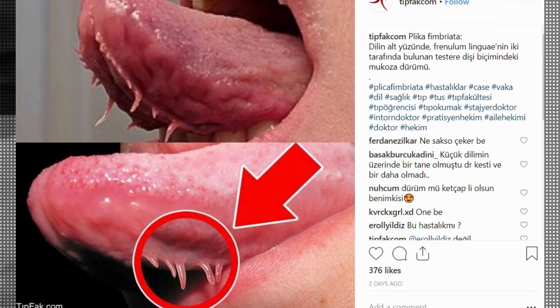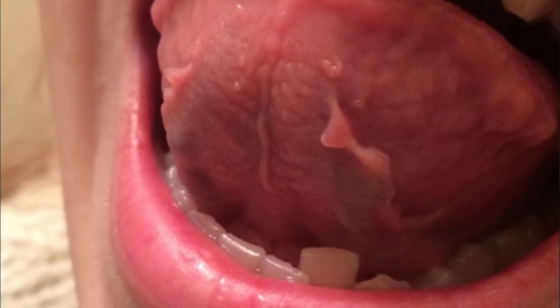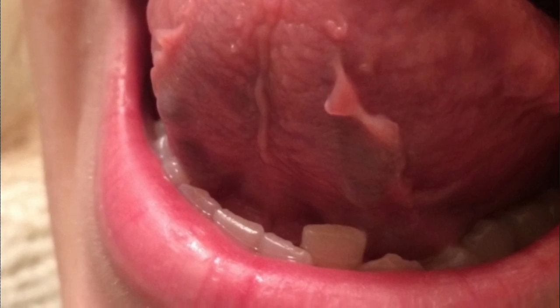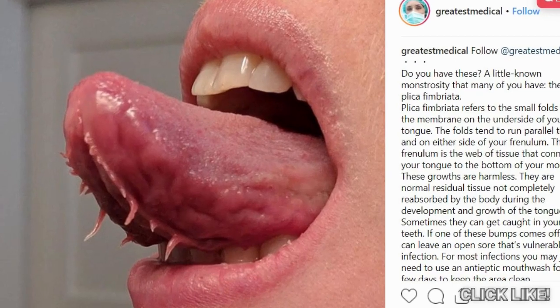Plica fimbriata refers to the small folds in the membrane on the underside of your tongue. The folds tend to run parallel to and on either side of your frenulum. The frenulum is the web of tissue that connects your tongue to the bottom of your mouth. Sometimes this is called dragon tongue.